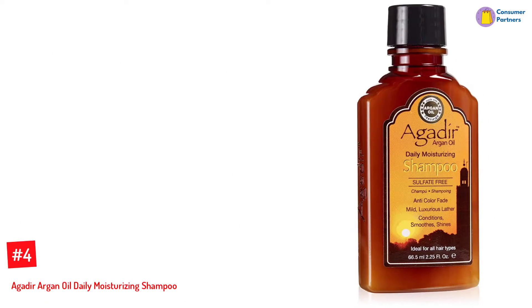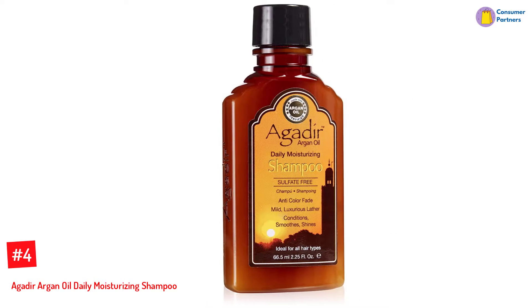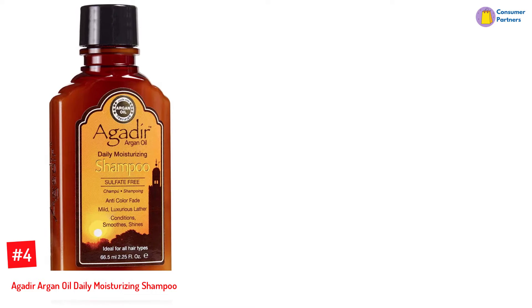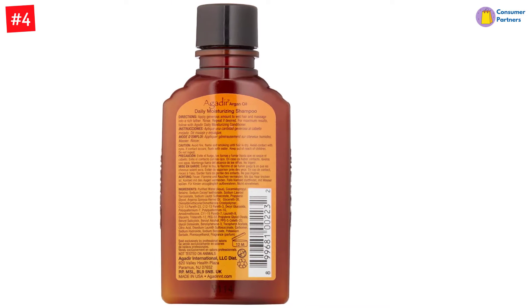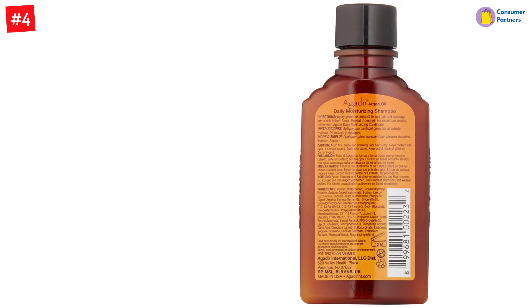Number 4: Agadir Argan Oil Daily Moisturizing Shampoo. This argan shampoo offers a fuss-free way to detangle hair while adding volume. It produces a thick, foamy texture when used and cleanses the scalp and hair effectively. Containing nourishing ingredients blended with 100% pure and certified argan oil, hair is left feeling smoother and shinier.